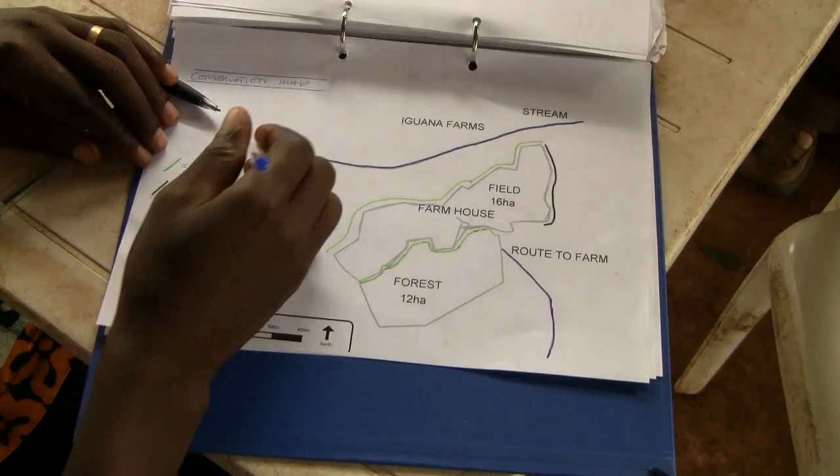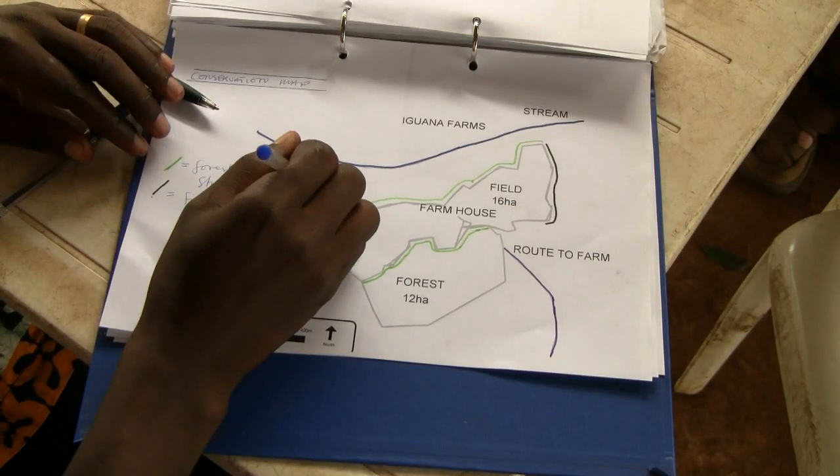Map making is very important, whether you've got a tiny or a large farm, because it helps the farmer to plan their activities for the present and also for the future. So a map is a very important part of being a leaf farmer.